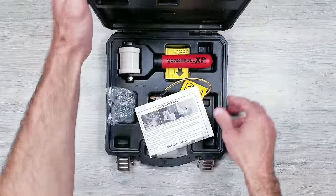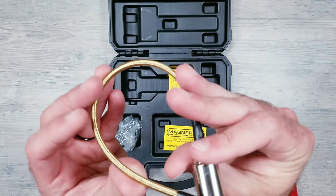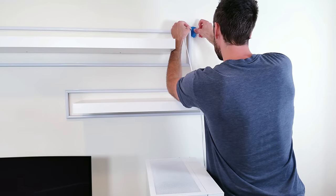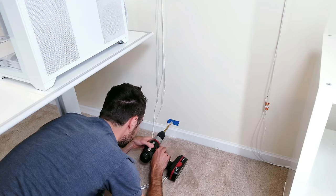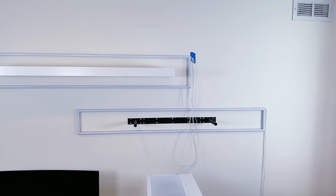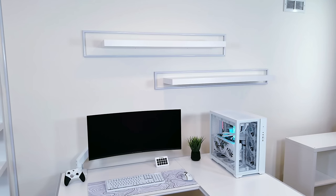To run the wires behind the wall I picked up a product from MagnaPole, which uses a strong magnet to guide a leader with your cables attached from one spot to the next. Thankfully I didn't even need to use it — the other side of this wall butts up to my utility closet, and after going around to check, there was no insulation or fire blocks. All I had to do was drop the wires in the small hole, go around, pull them down, and push them through the bottom. To conceal the top openings I used wall plugs, and it really is a night and day difference.